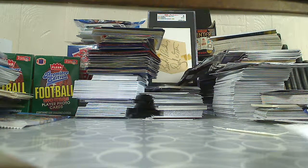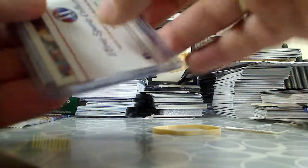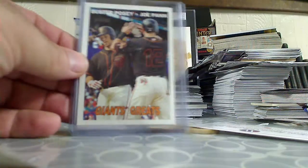Quick mail day. Got a PWE in the mail with a couple of cards. This was an eBay pickup.